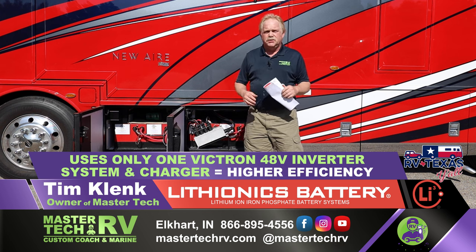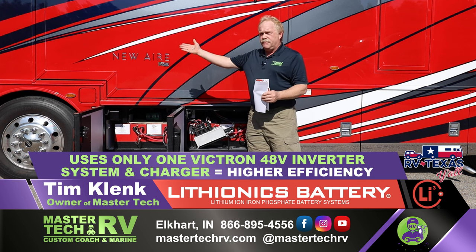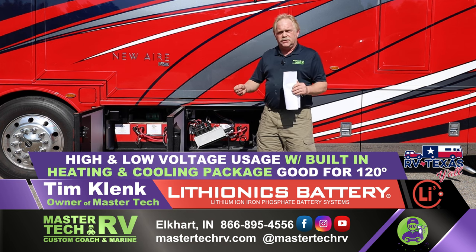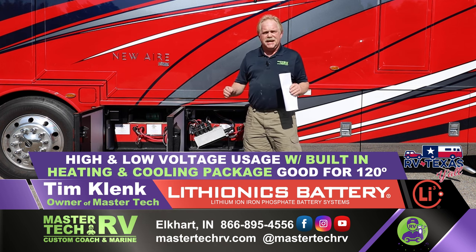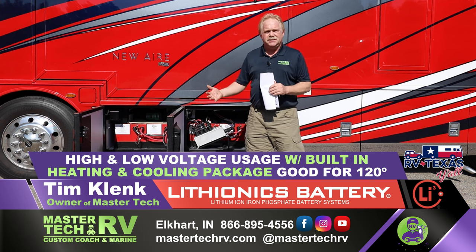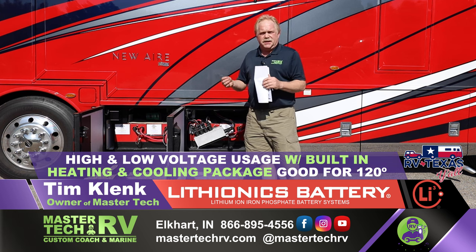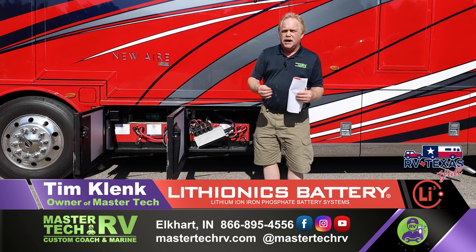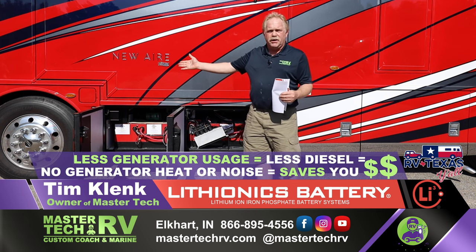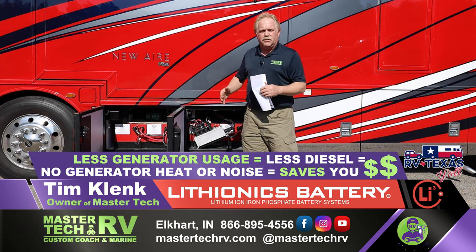If by chance you do need to start up a generator, the generator AGS will start up off the Silverleaf system, provide 120 volts to the inverter system, and physically charge the batteries that way. This is the only sustainable system out there in the industry. Right now we have five coaches getting this done. We're experienced in what it takes to keep you running efficiently and saving money — you don't have a generator burning half a gallon of diesel an hour, no maintenance, no heat.